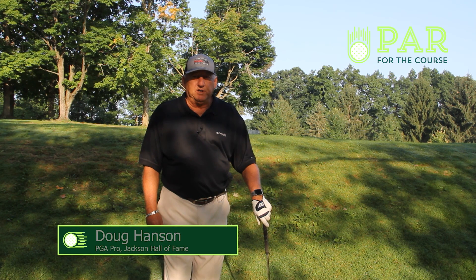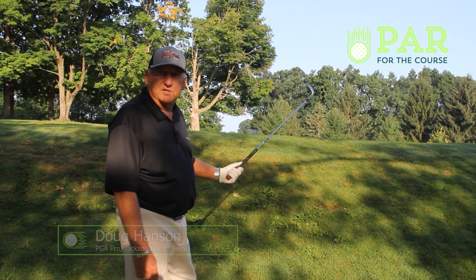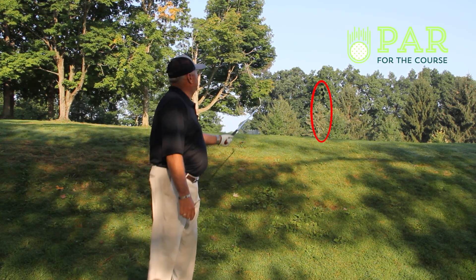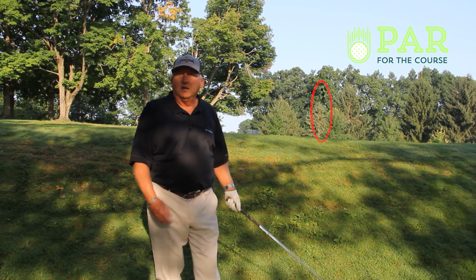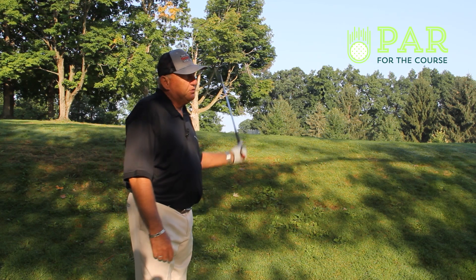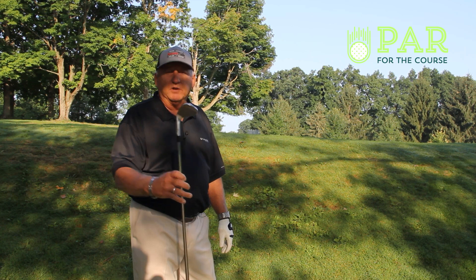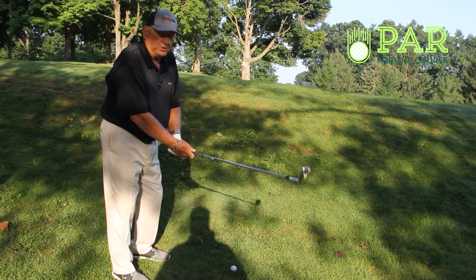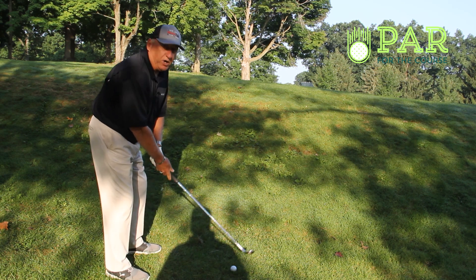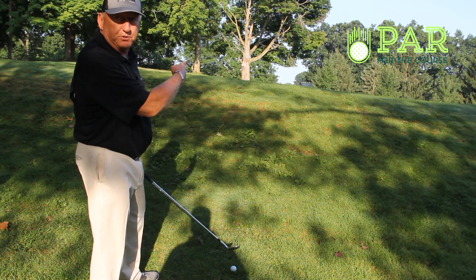So we're on hole number 12 here. My approach shot went left and I've got a shot that requires some height to get to the pin. The pin is only about 10 or 12 feet past the fringe, so I've got to hit a high lofted shot. The first thing you want to do is pick your highest lofted club — for me that's a 58 degree. Open your stance a little left of the target, play the ball a little more on your front foot, and open the face of the club so it's facing right at your pin.